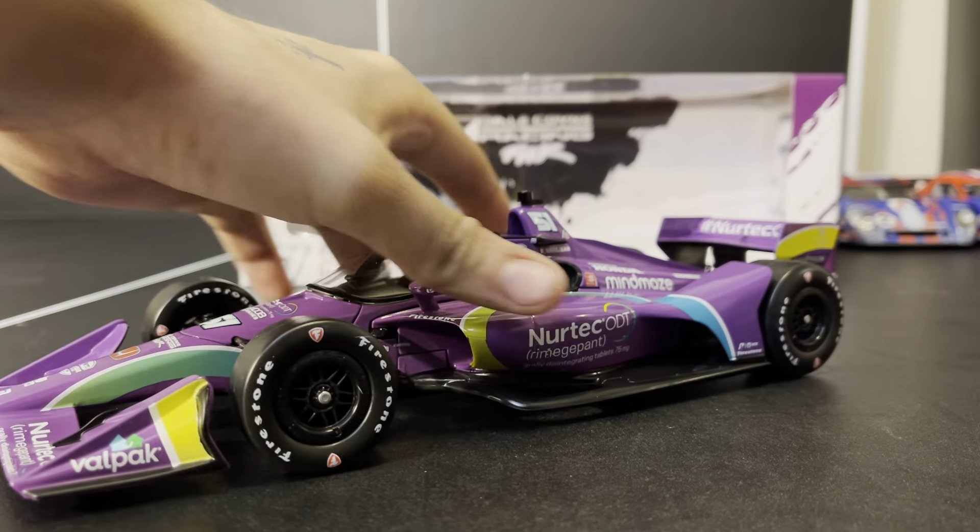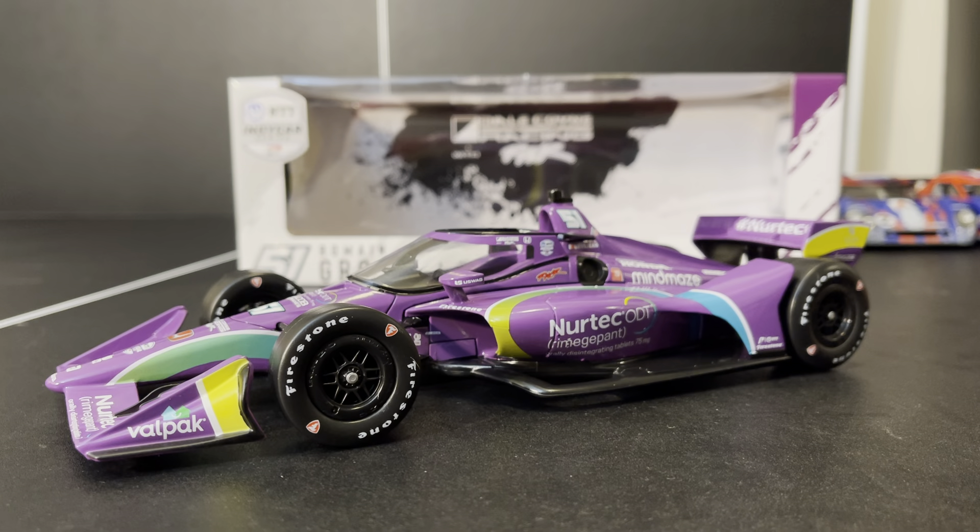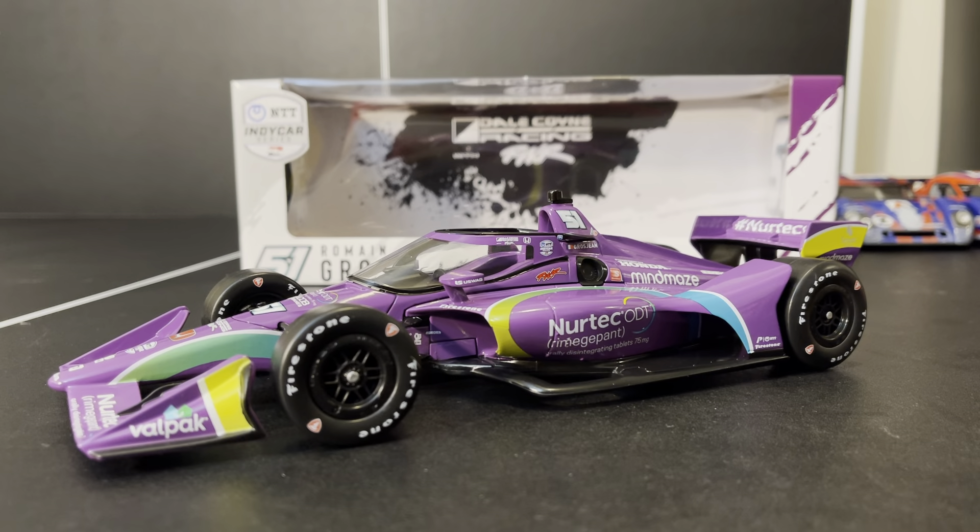Let's talk about this car. I think it's a really good car. Out of all the cars I've reviewed from Greenlight this year, this one seems to be the least faulty one — the one I can find the least amount of issues with, and that's okay. I'm okay with that. It's a decent-looking car. It is a little disappointing that the paint is a little too dark purple, but at the end of the day, it's a Romain Grosjean rookie car.